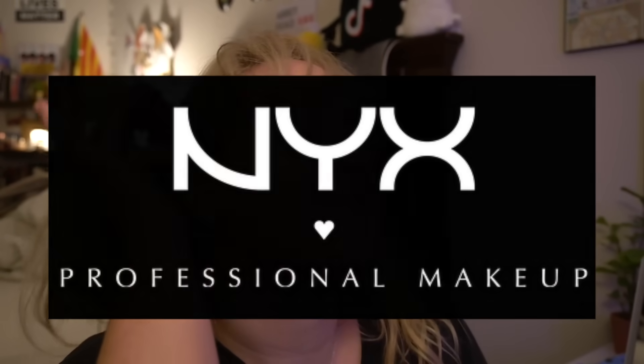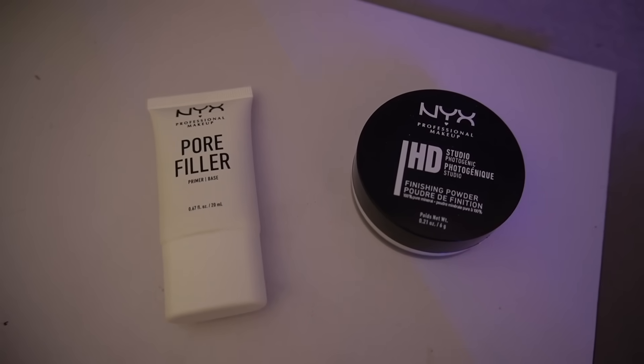Wanted to give a quick shout out to the sponsor of today's video, NYX Cosmetics. I've been toying around with some looks for Halloween because I'm still stuck in quarantine, bored to tears, and I was able to come up with two really fun and fresh Halloween looks — I did a tiger look and a unicorn look.